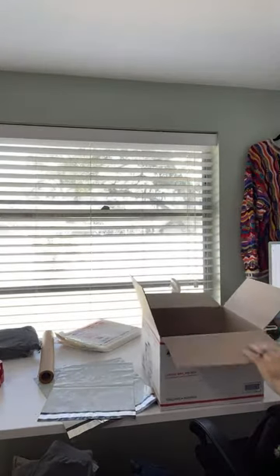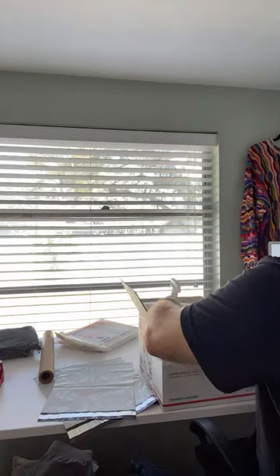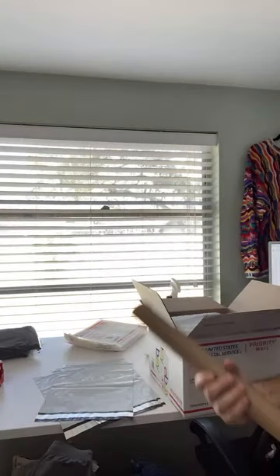We're going to take a Priority Mail box — you can use any Priority Mail box when you ship on Poshmark. We have a little bit of void space around the outside so I'll throw a little packing paper around the edges and this should be good to ship. I think we're out of packing paper after this roll, so I'll buy some more today.